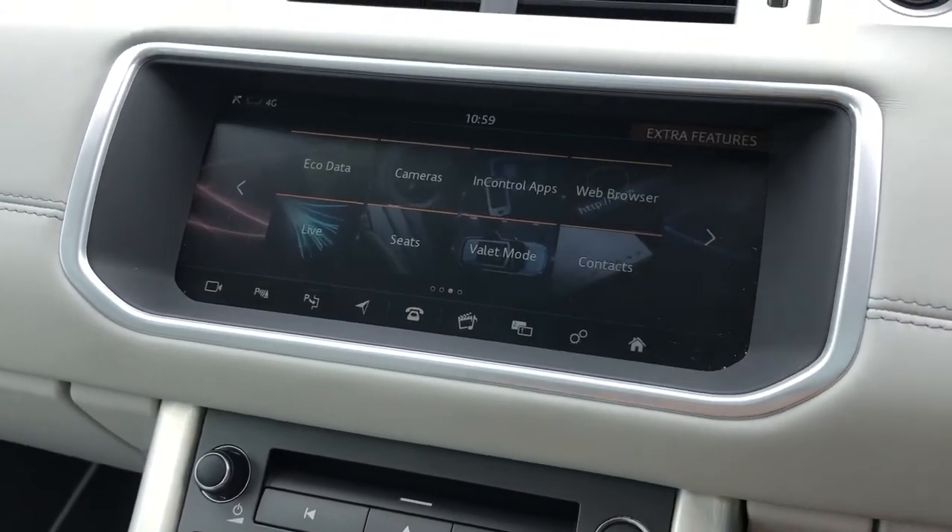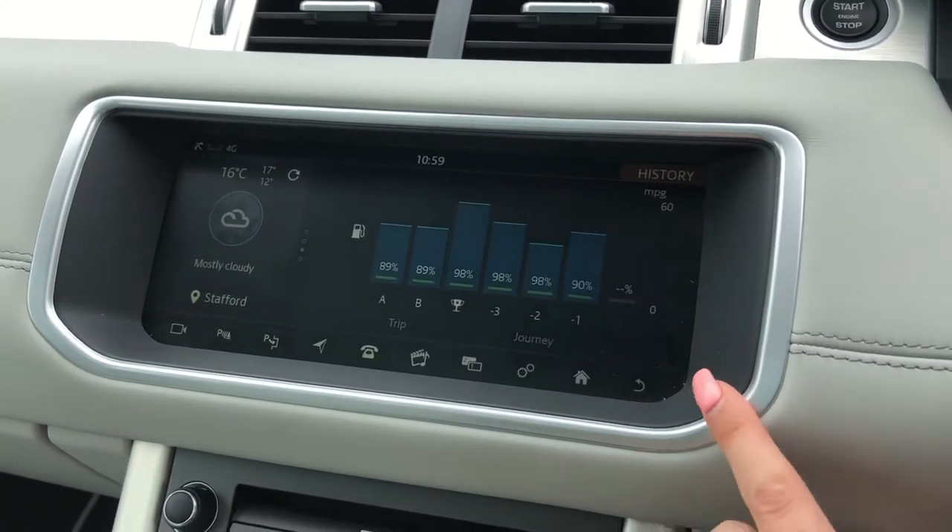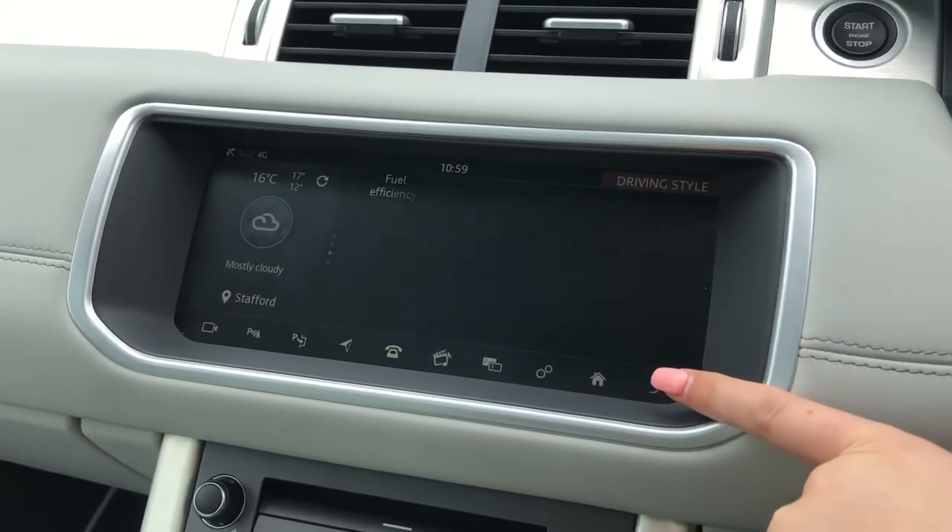Touch screen with different functions including eco data, which tells you how well the car is being driven — for example, if you're braking too hard — and you can also see your history.